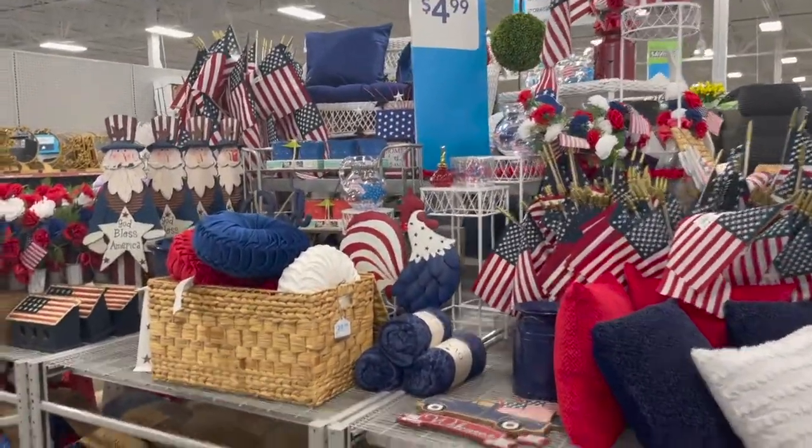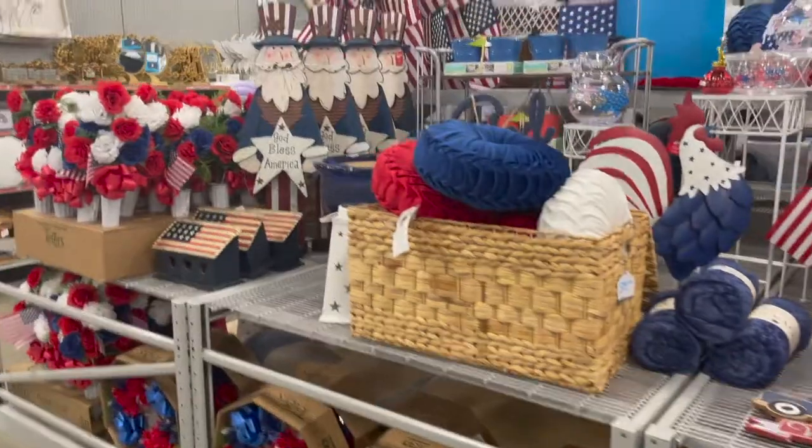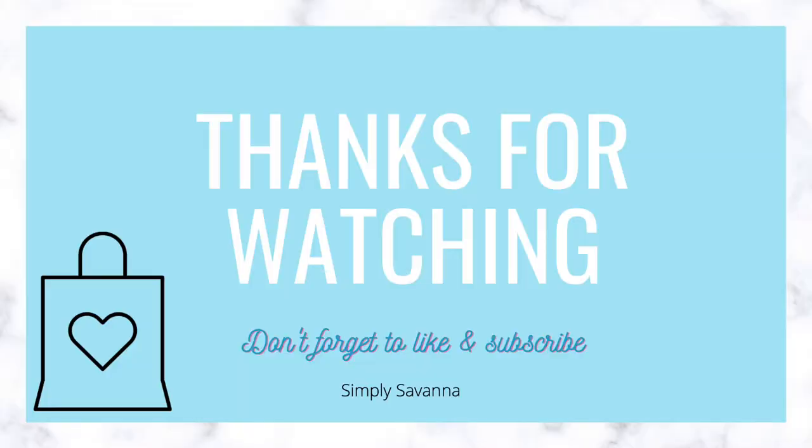And then here is their 4th of July collection — they just have all sorts of different things for the holiday coming up.